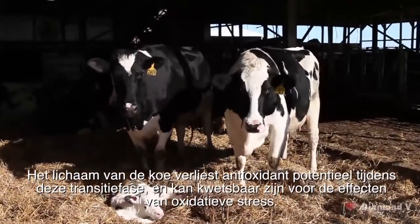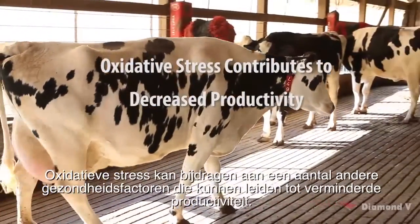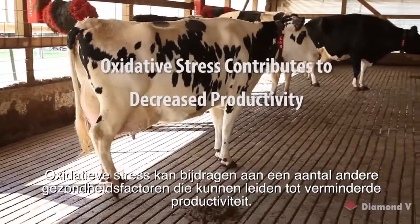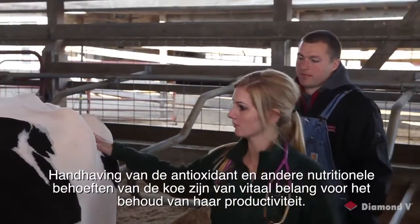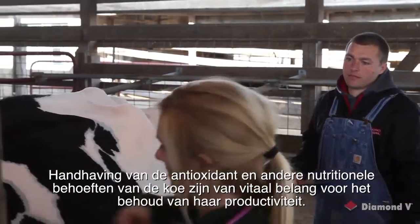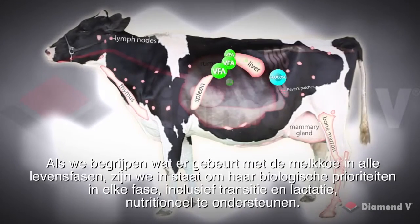The cow may be vulnerable to the effects of oxidative stress, which may contribute to a number of other health factors that can result in decreased productivity. Maintaining the antioxidant and other nutritional needs of the cow are vital to maintaining her productivity. When we understand what is happening to the dairy cow in all life stages, we are able to nutritionally support her biological priorities at each stage.